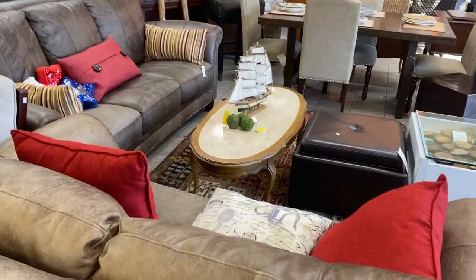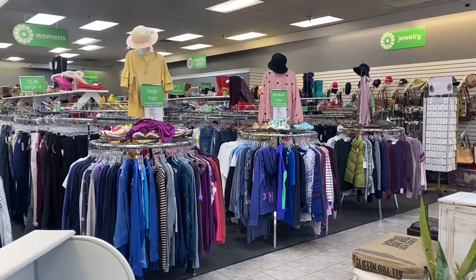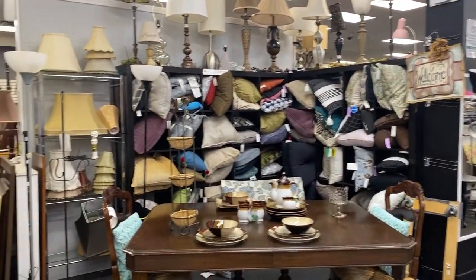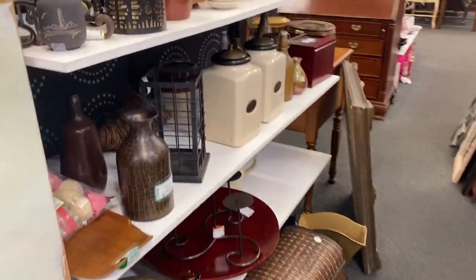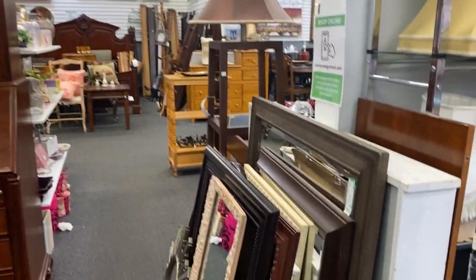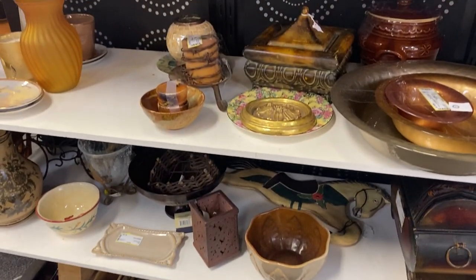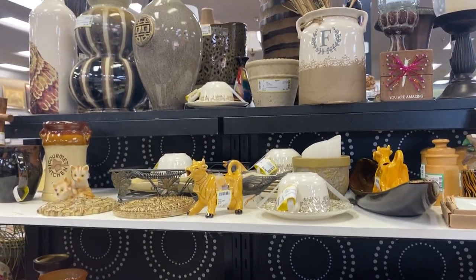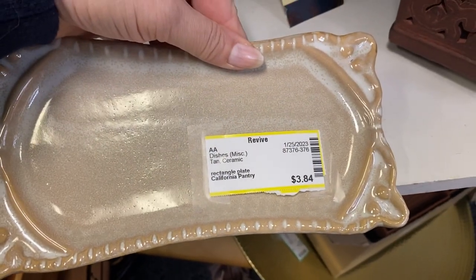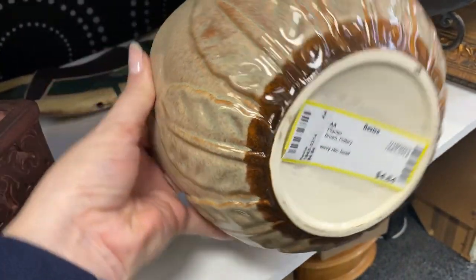I thought it would be nice to show you guys a little bit more of the store and the layout and how well they have everything sectioned off. You've got your home decor, some larger furniture pieces together, and definitely some clothing — I haven't even ventured into that area yet, but I will very soon. I love to shop for secondhand clothing as well. But back to the home decor — I absolutely love it when stores group similar items together. It just makes the shopping experience so much easier. And another level to that is putting similar colors together, which this store does. We usually have a color scheme going on in our home, so it makes it a lot easier to look for items grouped by color.